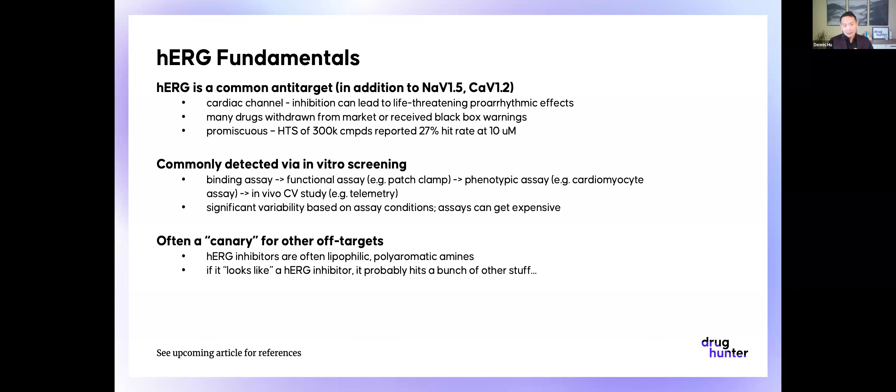One of the big challenges with HERG is it's notorious for having a lot of variability based on assay conditions. Some of these assays are really finicky and difficult to get right. There are a lot of vendors that provide these assays, and sometimes you see variability between vendors. These assays can get quite expensive, so this is definitely something that medicinal chemists try to deal with early on, or try to understand how to optimize without having to check every single compound. HERG is often viewed as a canary for other off-targets because it's so promiscuous.